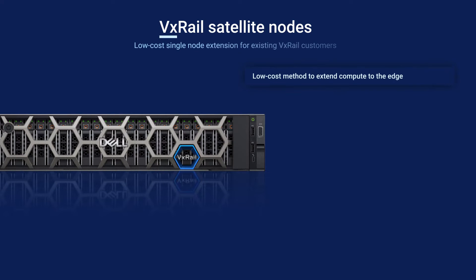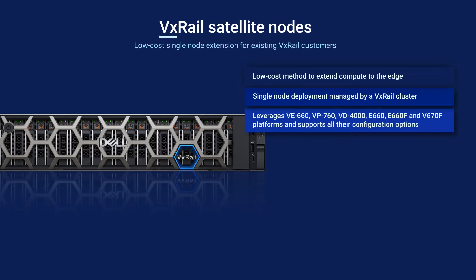Satellite nodes are a low-cost way to extend compute power and VxRail automation to the edge. These singular nodes benefit from the simplicity, scalability, and automation features of VxRail management, such as lifecycle management and API scripting. They leverage a range of hardware platforms, including the VE-660, VP-760, VD-4000, E-660, E-660F, and V670F platforms with all their configuration options.